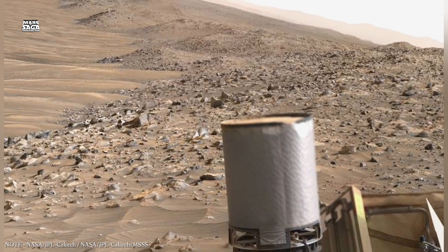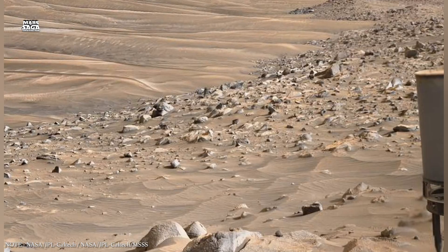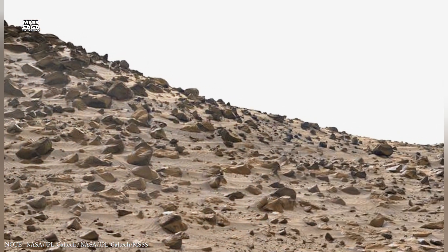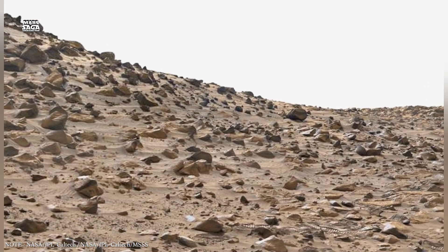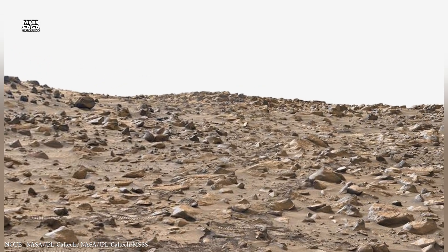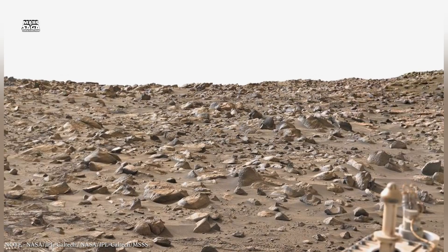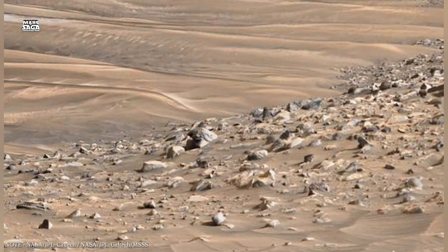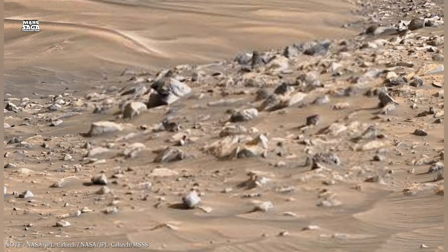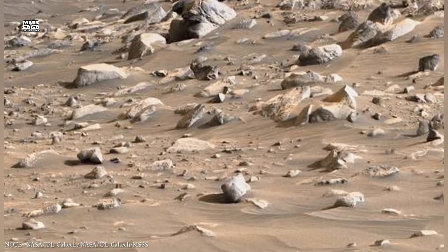In its early history, Mars was a very different planet. It had active volcanoes, flowing magma, a thicker atmosphere, and liquid water moving across and through its crust. While rivers and lakes eventually disappeared from the surface, water did not simply vanish. Much of it moved underground, where it interacted with rock, altered minerals, and reshaped the planet from the inside.